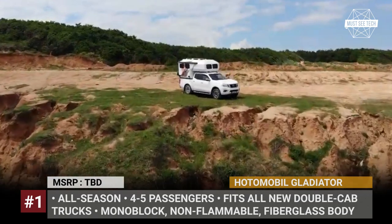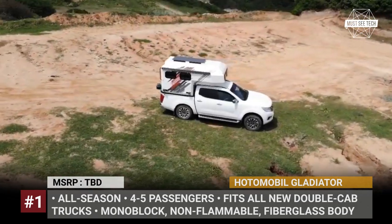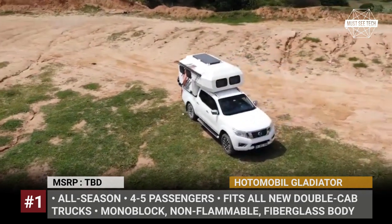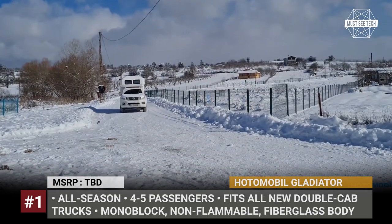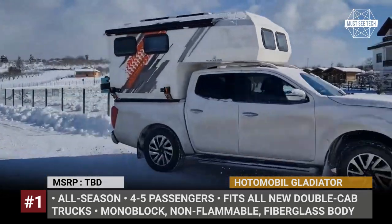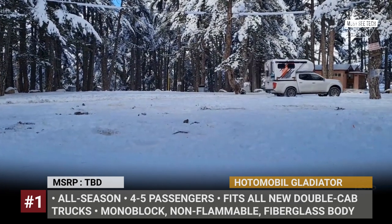Hata Mabal Gladiator. This easy-to-mount sliding camper by the Turkish automaker was designed for customers who simultaneously want to keep their truck's versatility for everyday use and engage in extreme adventures on the weekends. According to the company, the model does not hinder the truck's performance in any way and fits all new generation double-cab pickups regardless of their manufacturer.